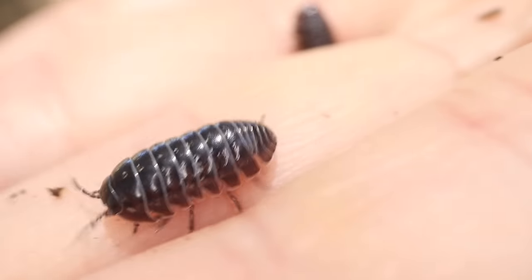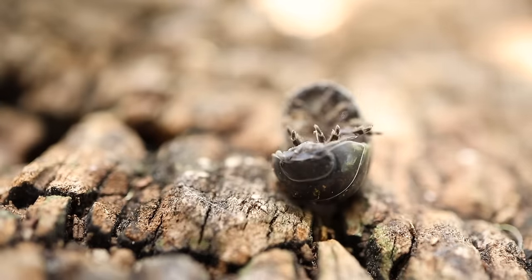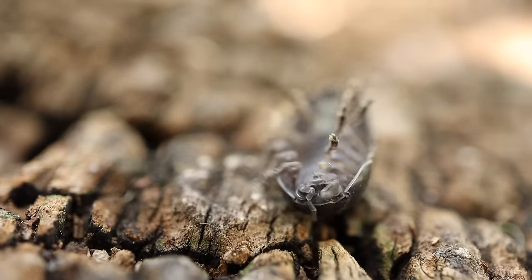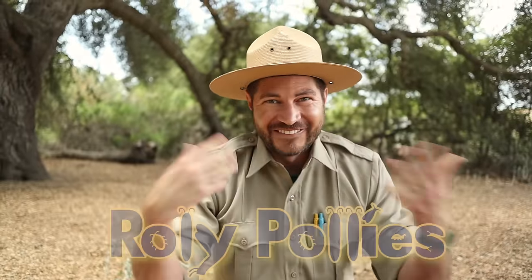Hey Junior Rangers! Welcome back to the Ranger Zach Show! Today we're gonna be learning all about something that you can find just about anywhere and can't help but pick up and let roll around your hand. Are you thinking what I'm thinking? That's right! Today we're gonna be learning all about our good friend the Roly-Poly!